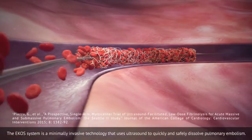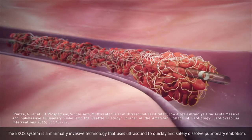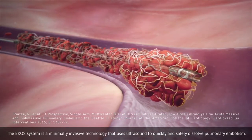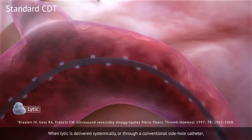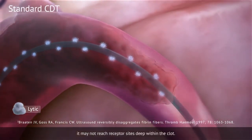The ECHO's system is a minimally invasive technology that uses ultrasound to quickly and safely dissolve pulmonary embolism. When lytic is delivered systemically or through a conventional side-hole catheter, it may not reach receptor sites deep within the clot.